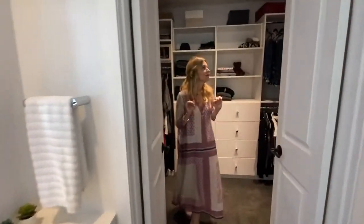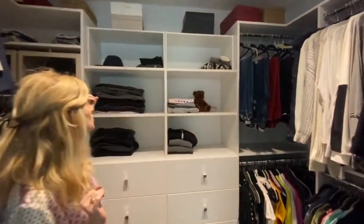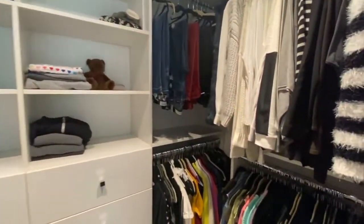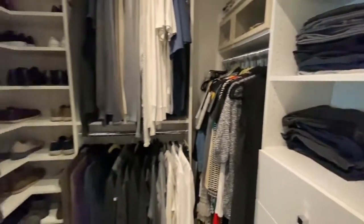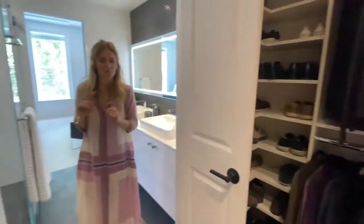For the master closet, you easily have storage for tons of clothing, shoes, dresser drawers, as well as hanging. And the cushy carpet is nice on your feet.